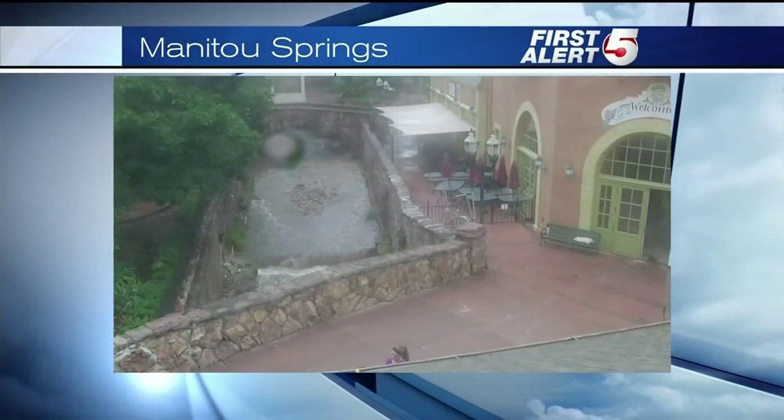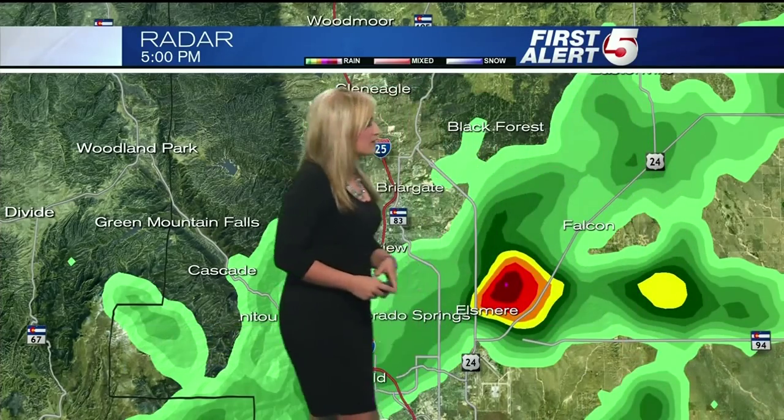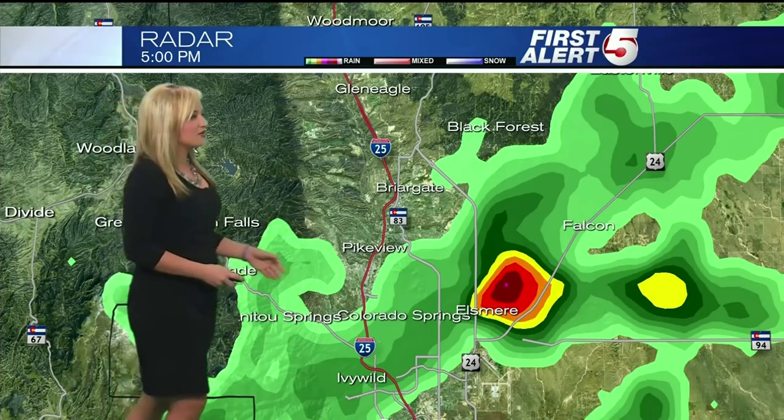We have a lot going on right now and we can expect even more rain later. Manitou Springs got hit pretty hard earlier today — right now just some light rain, so that's a nice change for them. We're going to continue to monitor these showers and thunderstorms heading into the afternoon. On our radar right now, we have showers and thunderstorms in the Colorado Springs area. Manitou Springs is showing just this lighter green color; heavier rainfall is a little bit out towards the east.